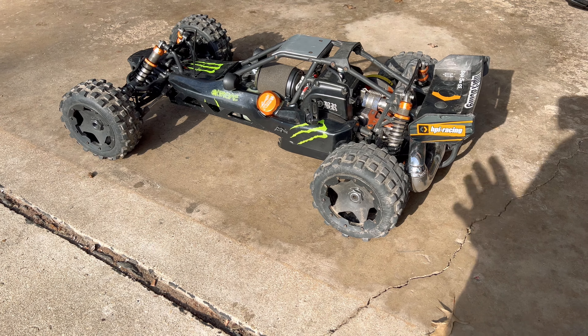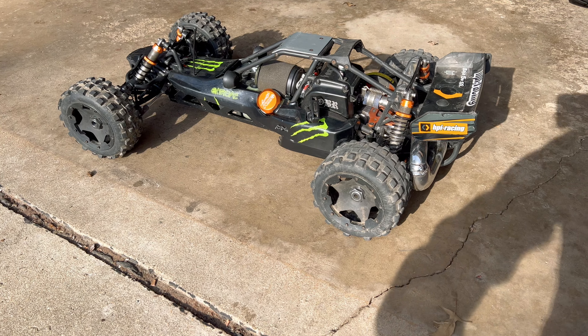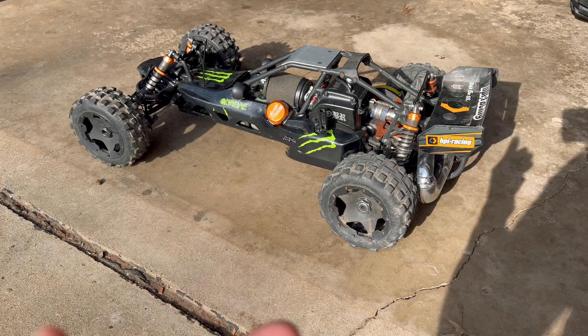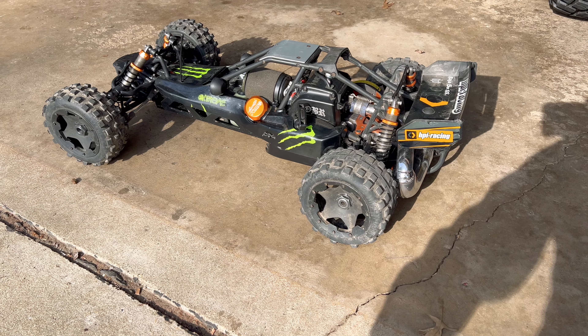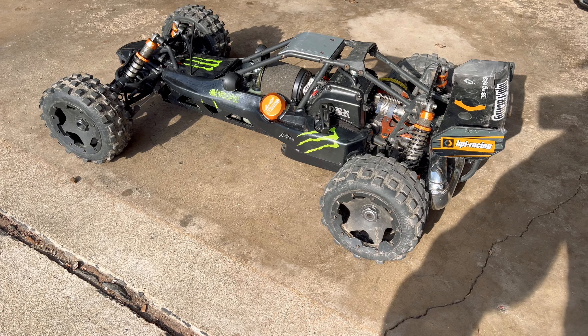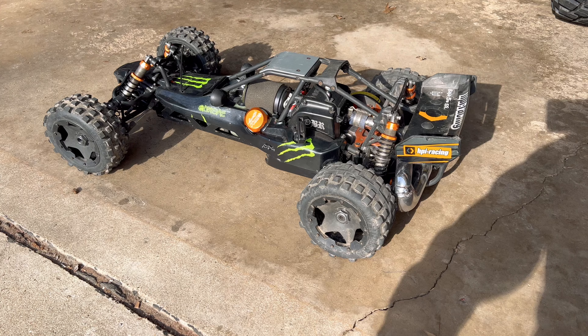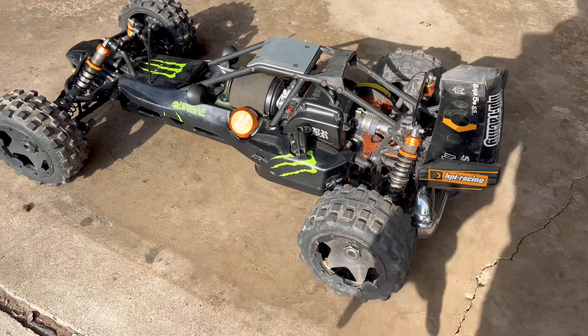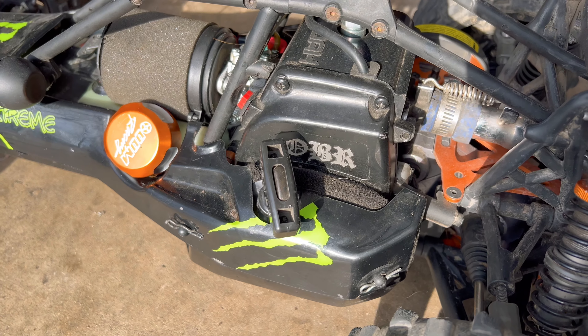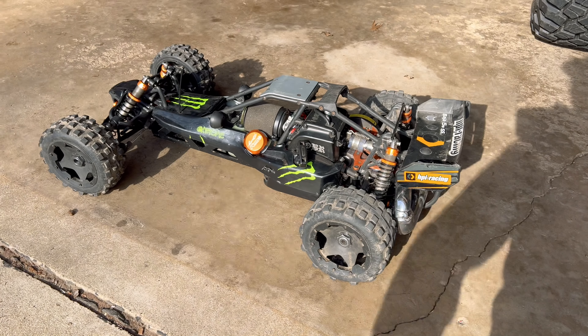Hey guys, what is going on? It is RC Knockout and I am back with another video. Now if you are new to my channel, my name is Nolan and in today's video we are going to be doing a top speed test with my HPI Baja 5B. I swapped in a 7.5 horsepower OBR Full Mod Zenoa motor, so this thing is absolutely going to rip.